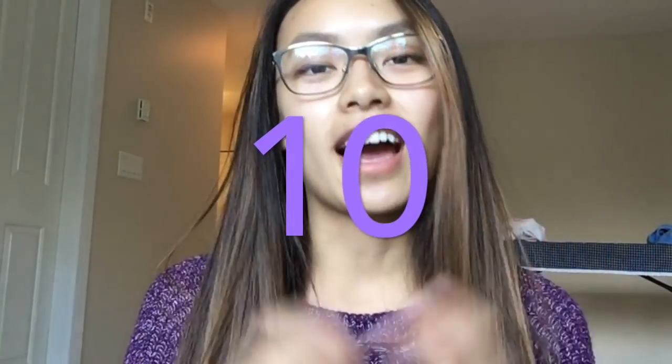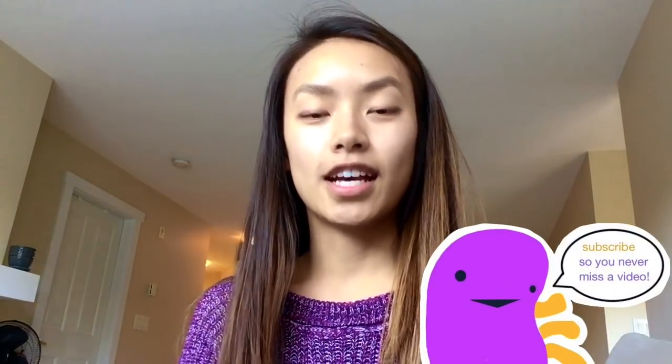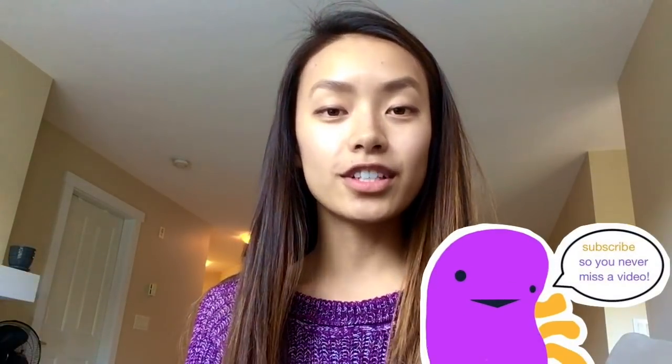Hey, my name is Kian. I am a first-year medical student and today I'm going to tell you 10 reasons why I absolutely love the iPad Pencil and the iPad Pro. I'm in first-year medical school, which means I've done quite a bit of university before this with lots of note-taking, but this is the first time I have tried using the iPad Pro and I absolutely love it.